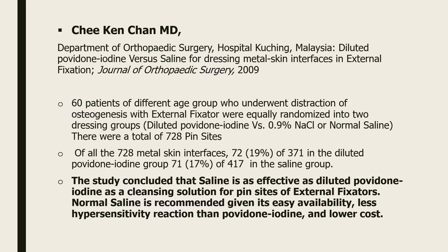C.K. Chen, an orthopedic surgeon from Malaysia who published his work in the Journal of Orthopedic Surgery, did a comparative trial between normal saline and iodine in cleansing the pin site. The test shows that using iodine has no advantage compared to normal saline.